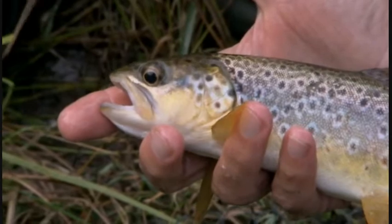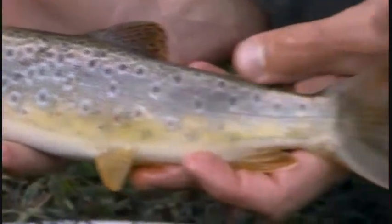Normal for the size. If you catch ten, there'll be seven of that size. And in terms of markings and appearance? Very typical. And that little white line along the end of it — very much typical for this river.